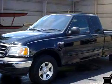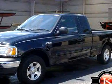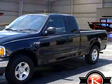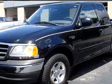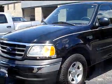Kelly Subaru Mitsubishi knows you want more than just a car. You have a purpose for your vehicle. Imagine driving this black 03 Ford F-150 XLT, equipped with a six-cylinder engine.